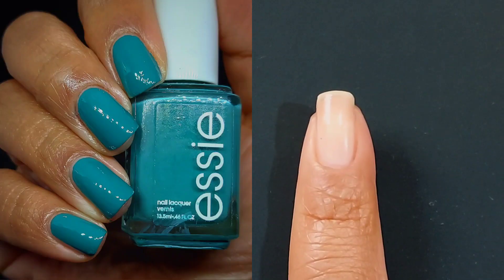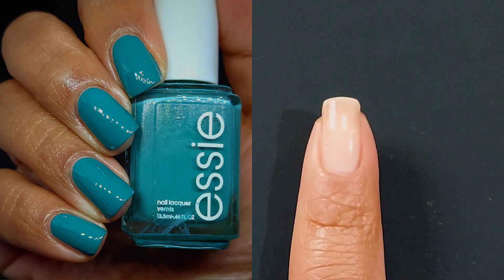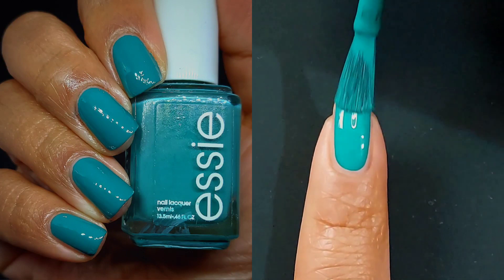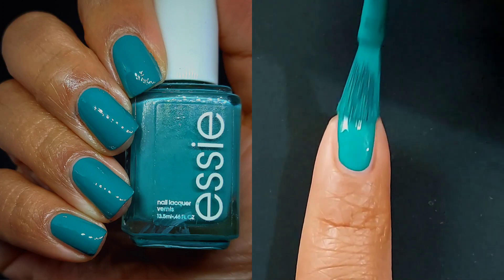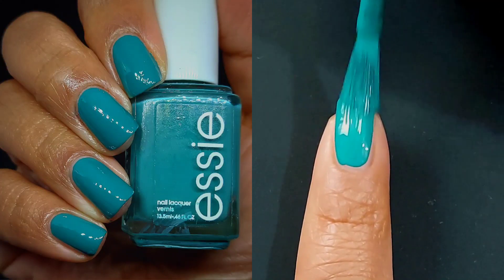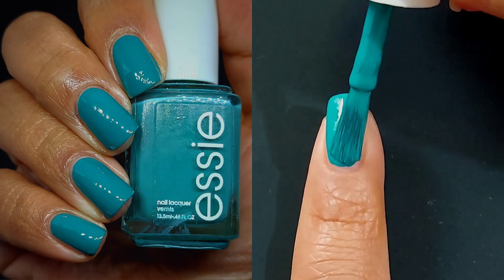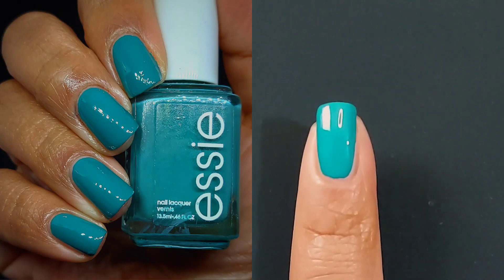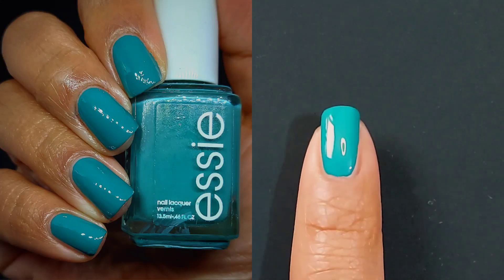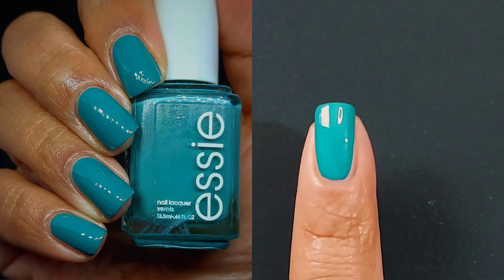I am going to read the descriptions right off of the site for you. This one is a rich teal green vegan nail polish with blue undertones. I like the fact that they said vegan nail polish, and on the site it is retailing for $10 even. I love teals, and even more than that, I loved that these were all one-coaters on me.